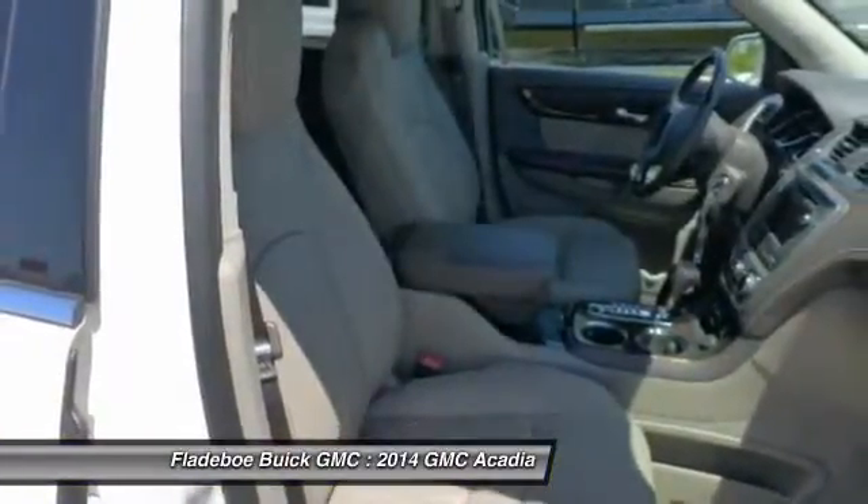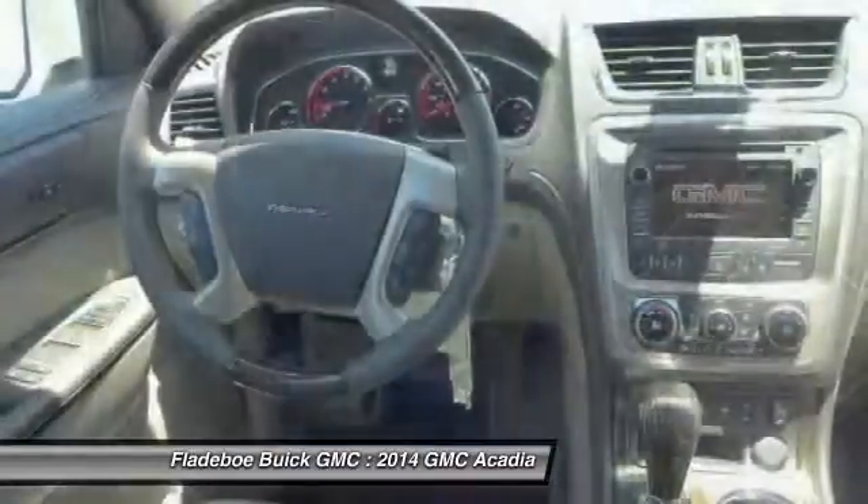Front, HomeLink garage door opener, Bluetooth wireless data link for hands-free phone, cruise control, floor mats.